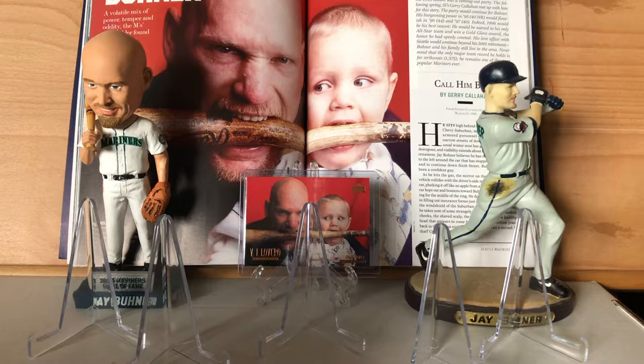Good morning everyone. I wanted to show off my Jay Buhner collection but I didn't necessarily want to do a box rummage, mostly because he has so many cards that nobody's gonna give two shits about. So I decided I would do a top 30 countdown, and I am gonna get right into this.